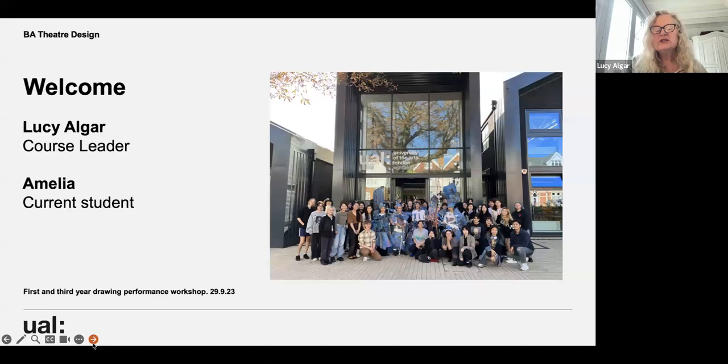Back in September, in the first week when the first years had just joined us, I ran one of my big drawing performance workshops. This is a photograph of us outside the college with some of the third years and some of the first years at the end of a workshop, so you can see what the college looks like.